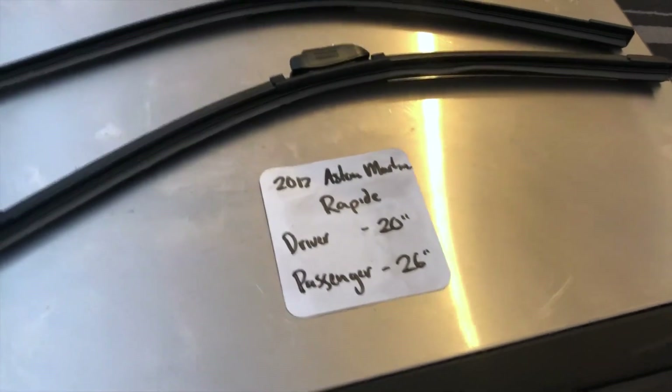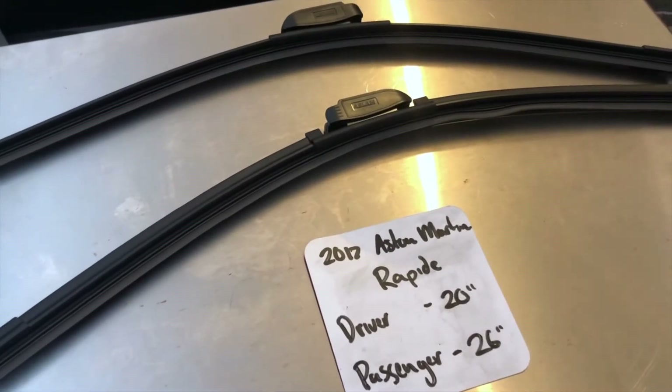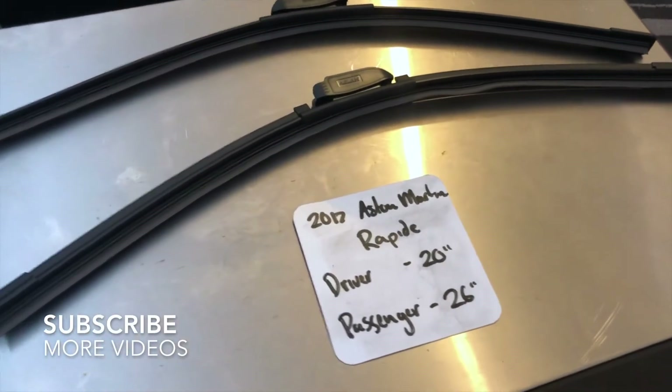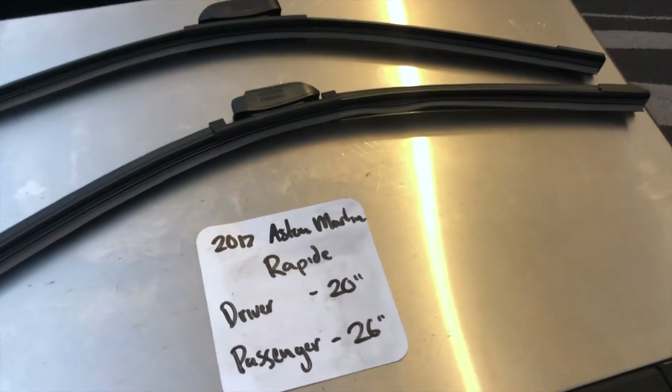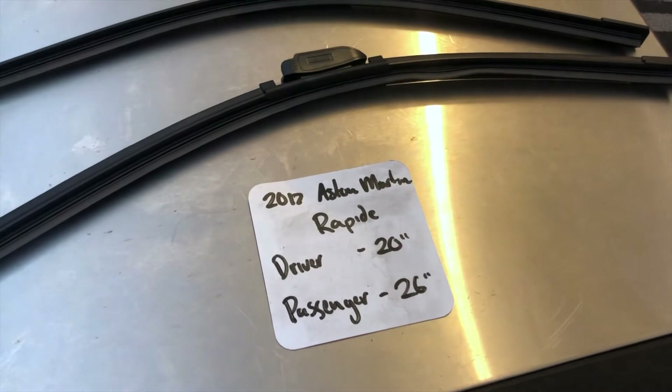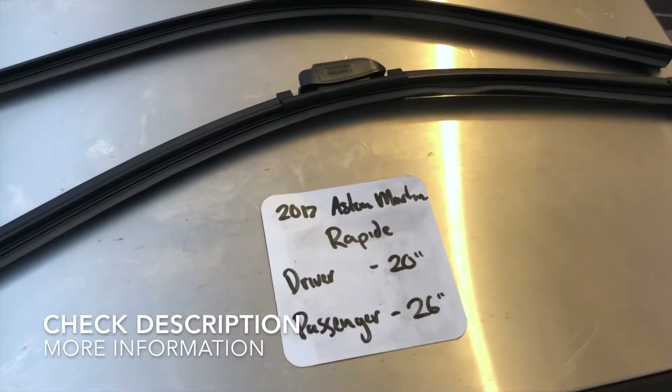What's going on today, you guys? Welcome back. Today we're going to be looking at the wiper blade replacement size for the Aston Martin Rapide. I have already looked it up — be sure to check the video description and I'll leave any necessary info there as well.